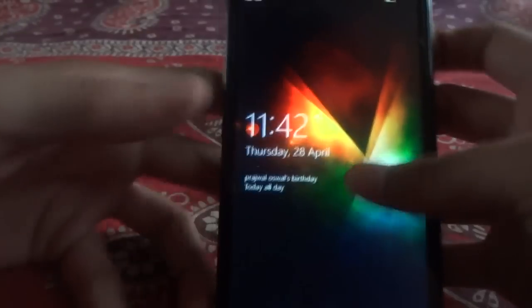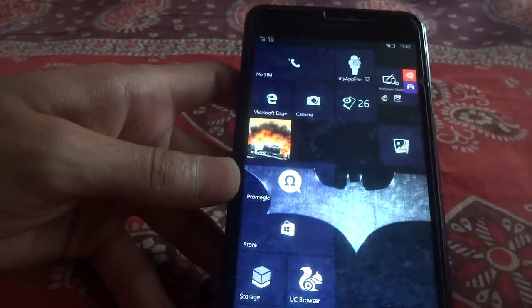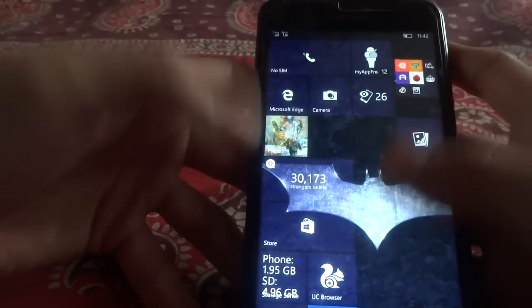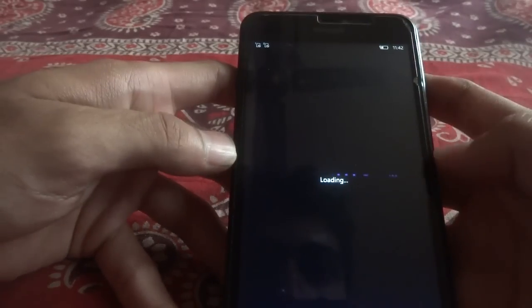So let us start and find out what's there. According to their change log, they have stated that we have made improvements to the share UI for Cortana Reminders and the experience is now much more polished. So I am just going to start Cortana and we will find out what's new and what's polished in there.